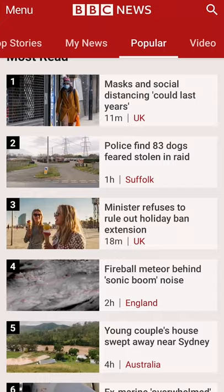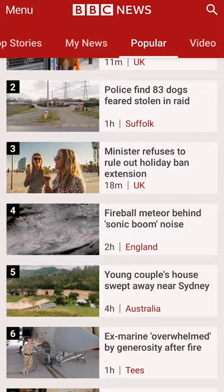BBC News. I think everyone should stay up to date with what's going on around the world, and in my opinion the BBC News app is one of the best ways of doing that.